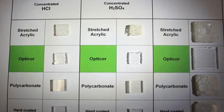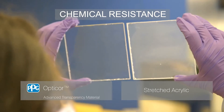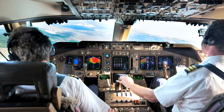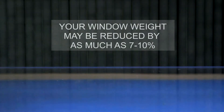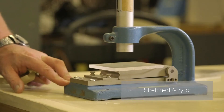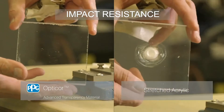OptiCore Advanced Transparency Material also offers inherent chemical resistance, which provides added stability in the field, meaning that your window will last longer. The density of OptiCore Material is lower than aerospace-grade acrylic and polycarbonate, and your window weight may be reduced by as much as 7 to 10%.